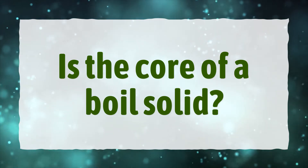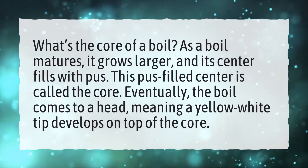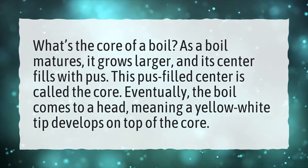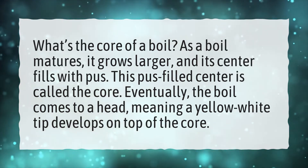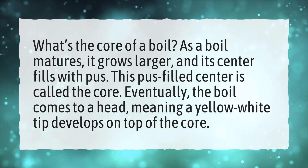Is the core of a boil solid? What's the core of a boil? As a boil matures, it grows larger and its center fills with pus. This pus-filled center is called the core. Eventually, the boil comes to a head, meaning a yellow-white tip develops on top of the core.